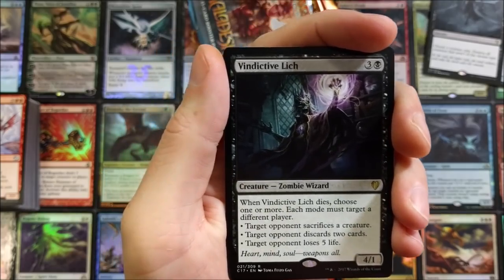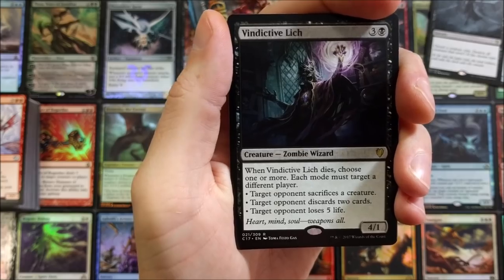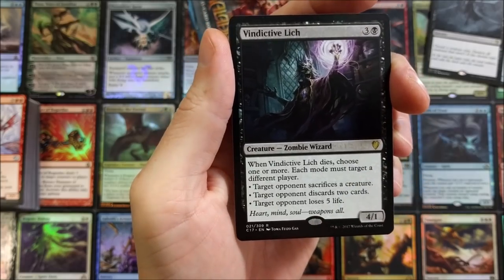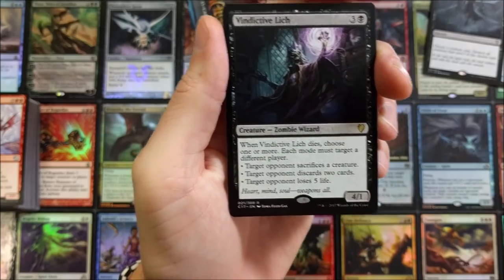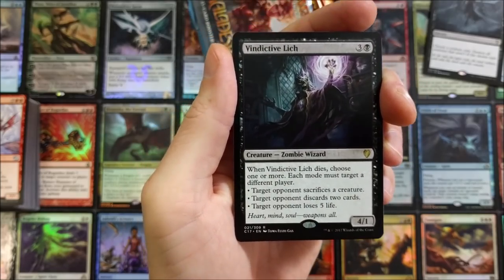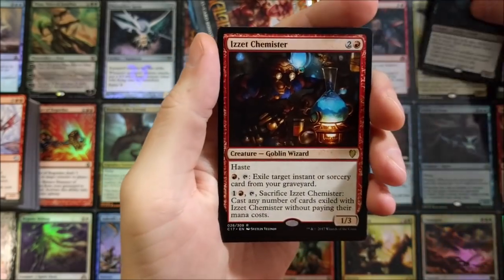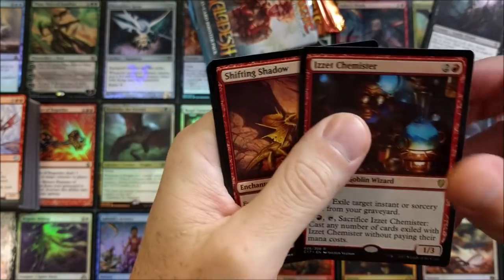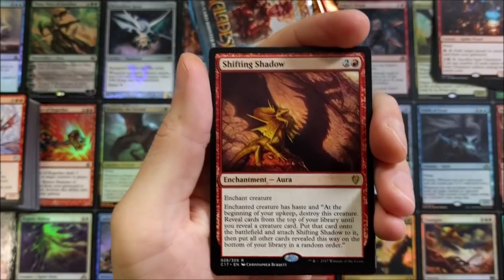Kindred Dominance. Vindictive Lich — zombie wizard. When Vindictive Lich dies, choose one or more, each mode targeting a different player: target opponent sacrifices a creature, target opponent discards two cards, target opponent loses five life. I guess that's a way to upset the whole board — though I'm not sure how playable that is since you're basically upsetting everyone.